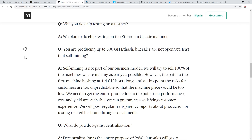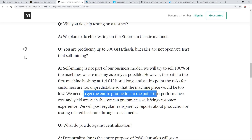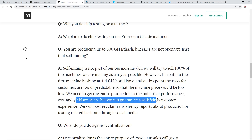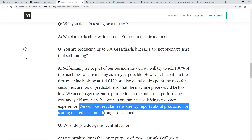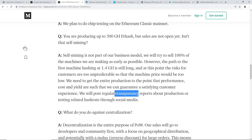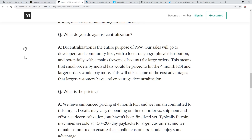The path to the first machine hashing at 1.4 gigahash is still in progress, and at this point risks for customers are too unpredictable for a machine price. They will post regular transparency reports about production and testing-related hash rate through social media. On the question of what they do against centralization - they say centralization is the entire purpose of proof of work. Their sales will go to developers and the community first, with a focus on geographical distribution.